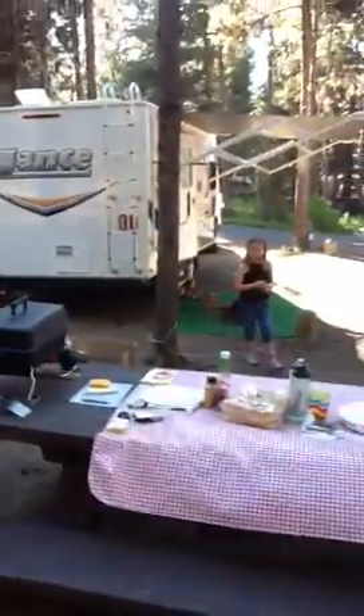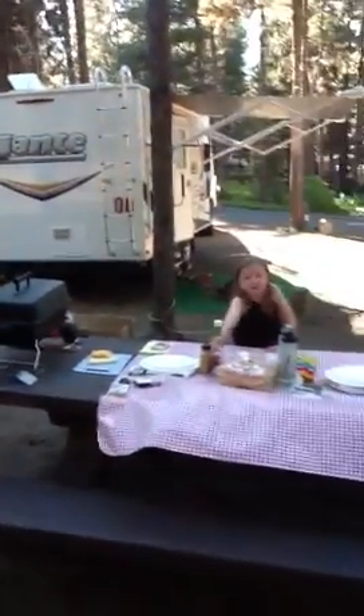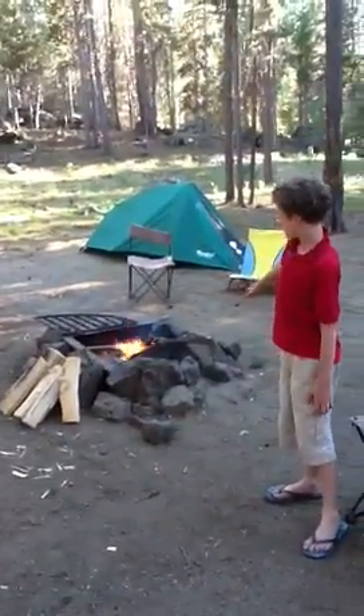This is our picnic table with the grill here. And don't forget the ketchup and mustard. Here's our campfire — we have it going. And we have a little fort up there.